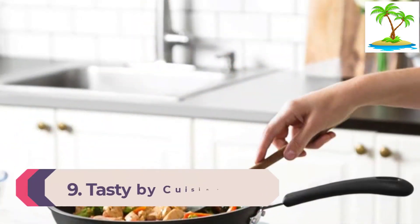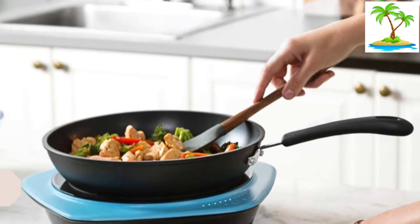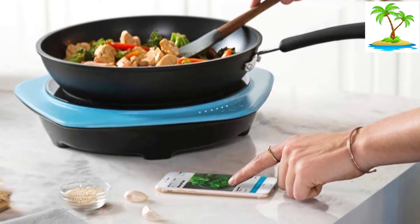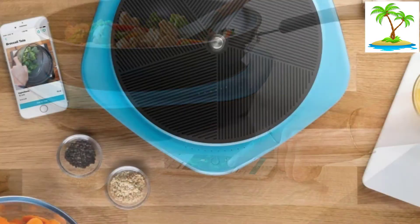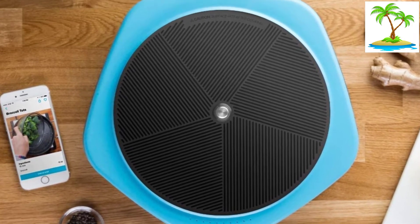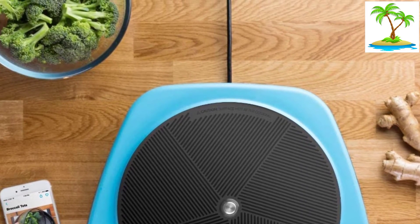Number 9: Tasty by Cuisinart Smart Induction Cooktop. If you are looking for a portable cooktop that has smart functions, you should go for this cooktop from Cuisinart. The cooktop automatically connects with your phone, making it very easy to access the different cooking functions. Not only does this cooktop look like it has come from the future, but it also features futuristic capacitive touch control buttons. In addition, the integrated surface sensor ensures that the surface temperature of your cookware never exceeds a certain threshold.